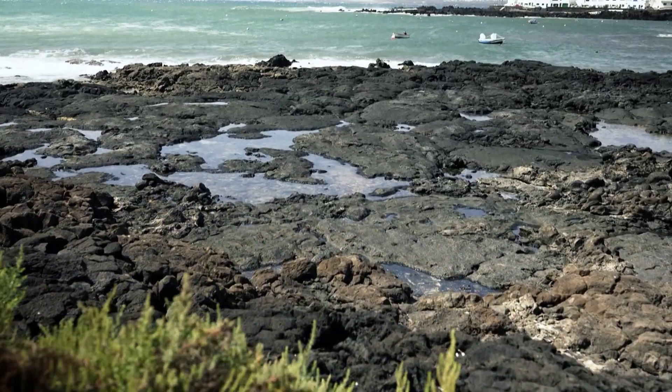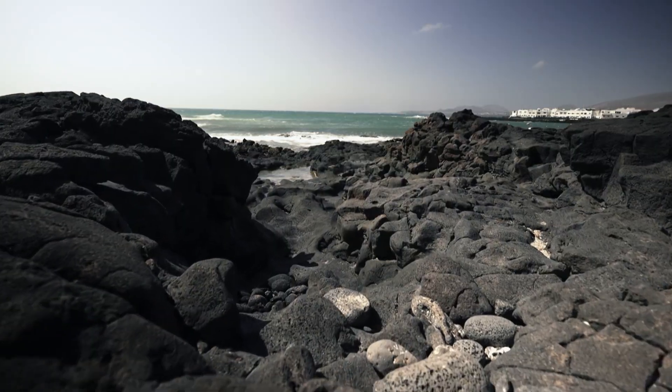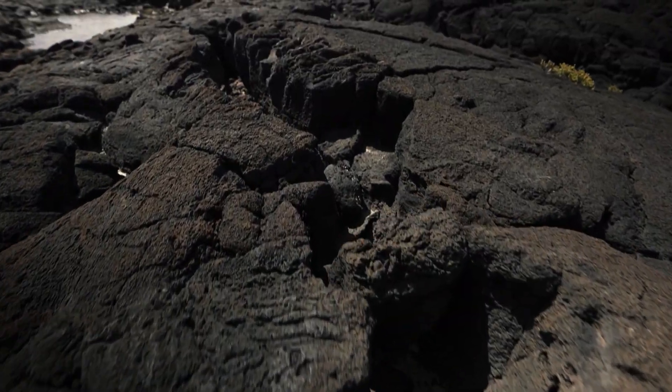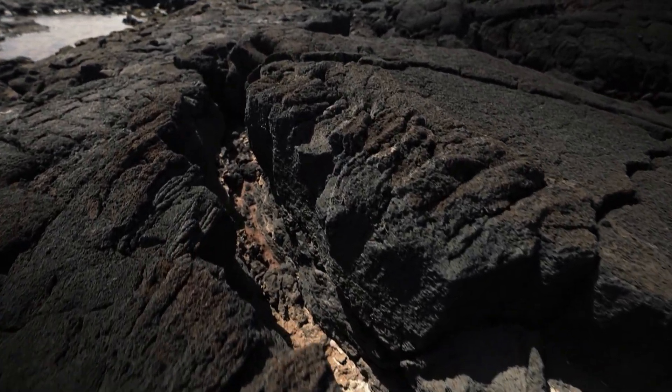En las tranquilas aguas de Lanzarote, la más oriental de las Islas Canarias, las rocas volcánicas manifiestan una actividad violenta en la isla en un pasado geológico cercano.